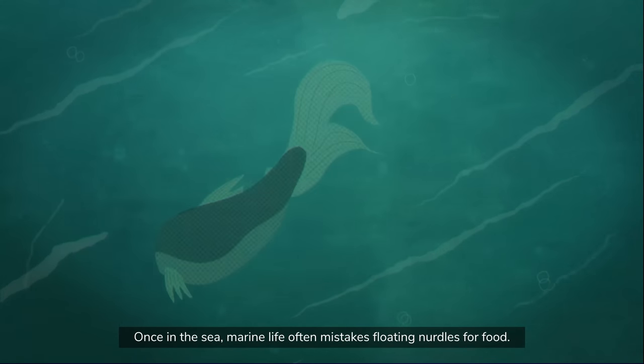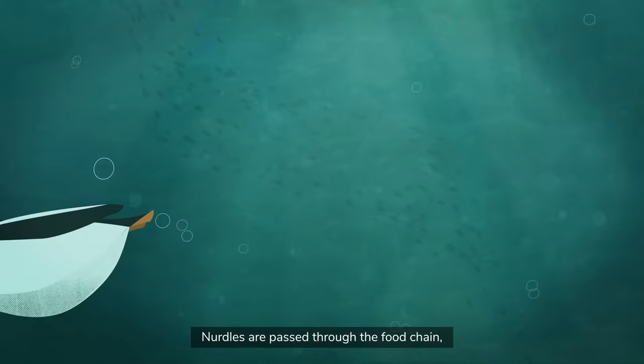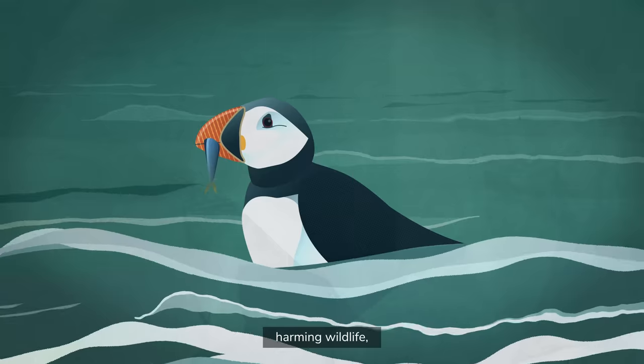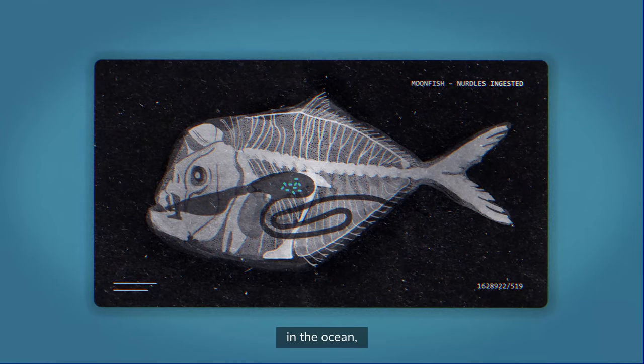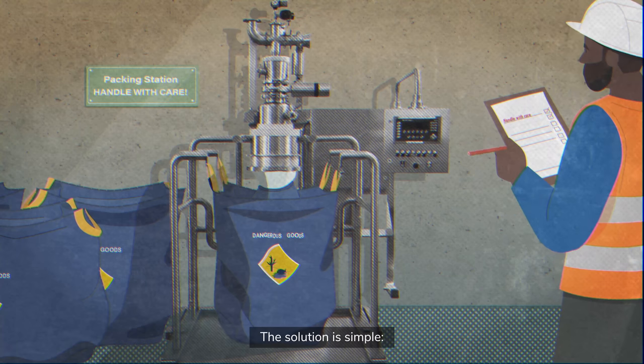Once in the sea, marine life often mistakes floating nurdles for food. Nurdles are passed through the food chain, harming wildlife in the ocean, on land, and in the air.